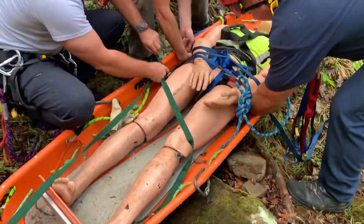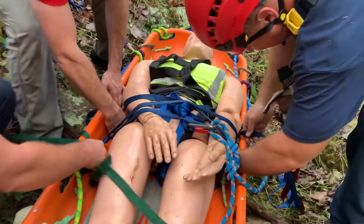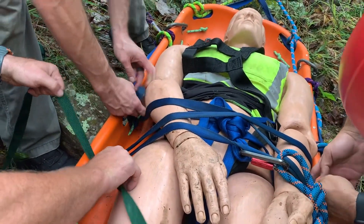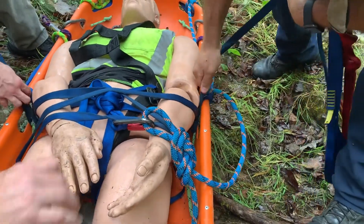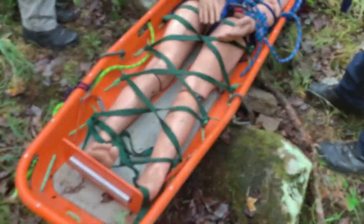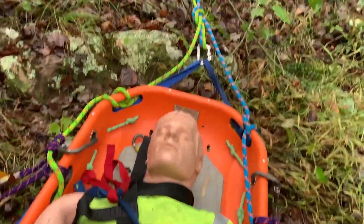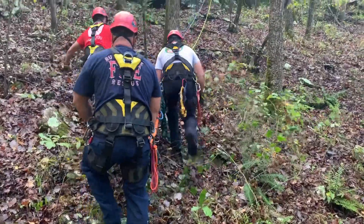Once they reach the patient, the rescue team will assess and provide the highest level of medical care within the rescue team's scope of practice. They must attach a harness to the patient and create a secure tie-in so the patient doesn't slide up or down in the litter during transport. While the rescue team is packaging the patient, topside personnel are rigging to raise, performing a safety check and clearing any debris from the lane in which the ropes will travel.